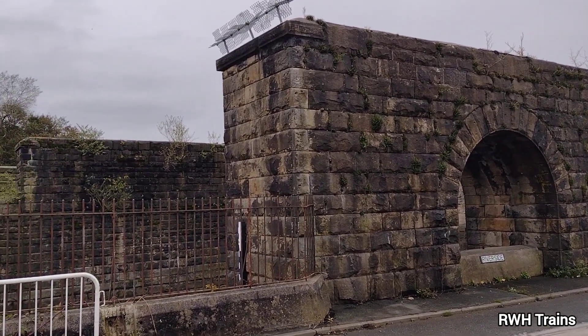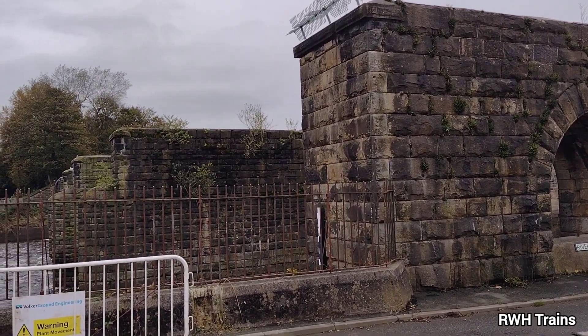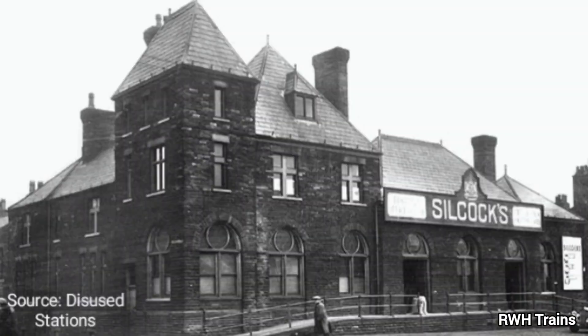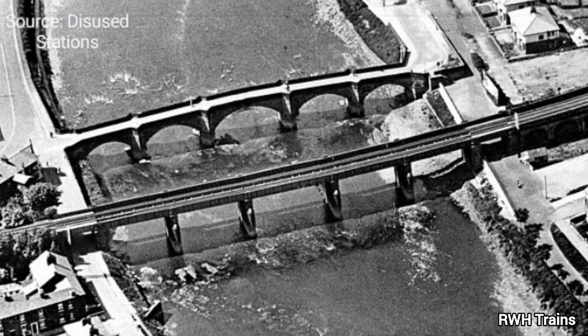The WLR arrived in Preston from Southport in 1882. They built a new station at Fishergate Hill. The line reached this station by crossing the bridge that we're going to look at today. The station at Fishergate Hill was located 200 yards north of the bridge.